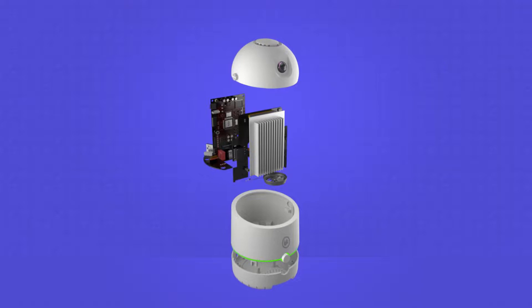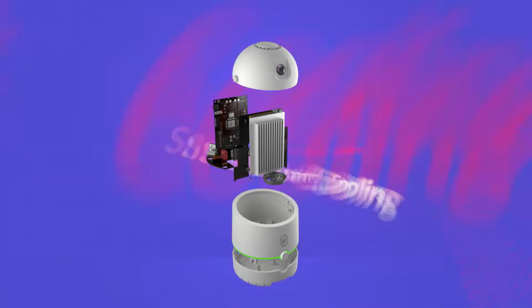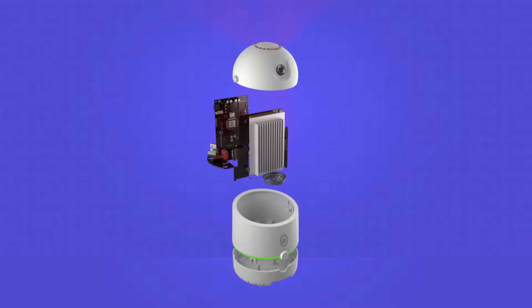From the interior, a smart fan adjusts the power based on the temperature of the processor, replacing the hot air with fresh air.